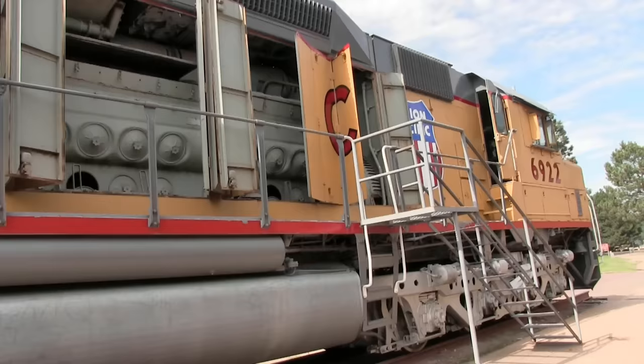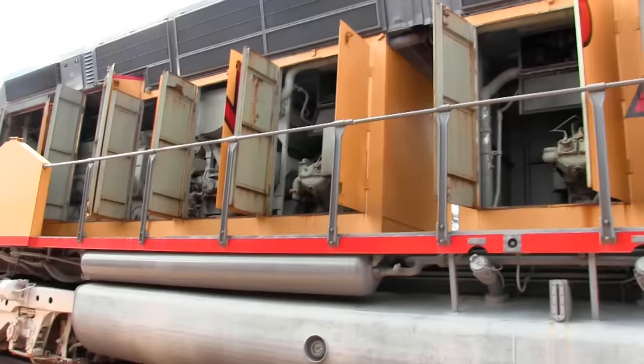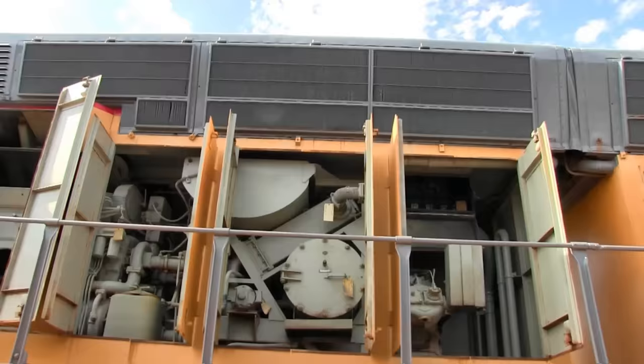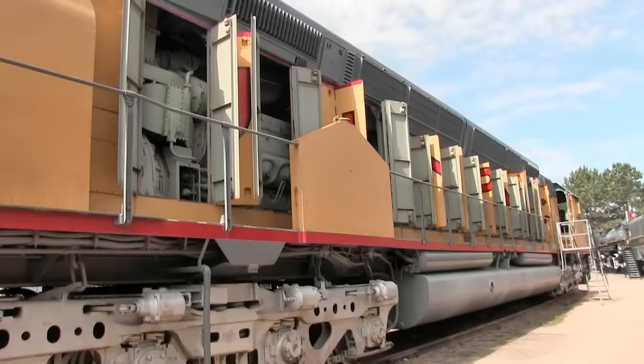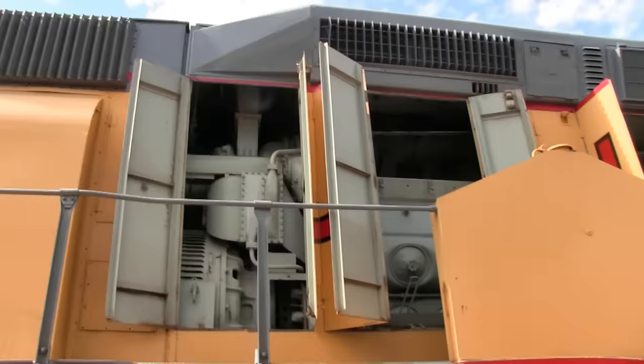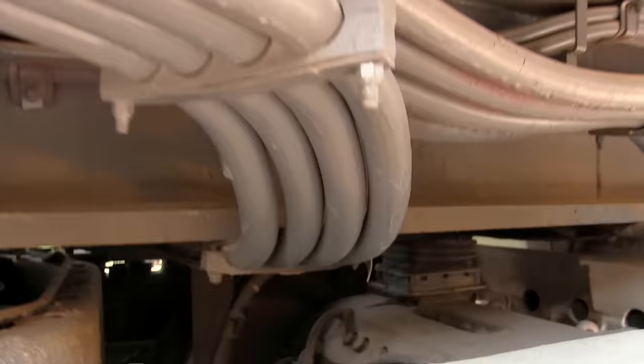So let's get started and take the tour. The way this locomotive works — it's an electric locomotive that carries its own power plant. It has two 16-cylinder diesel engines and a power generator. Electricity comes down through these thick cables and into the electric motors over here.